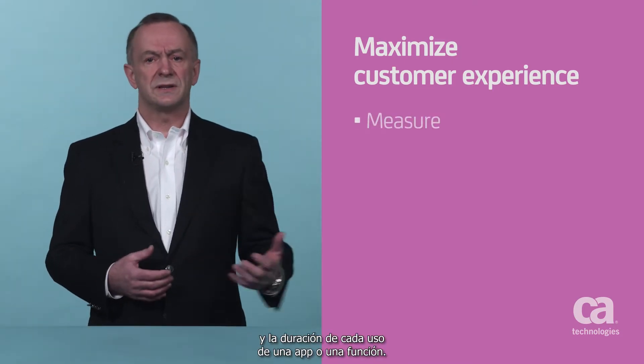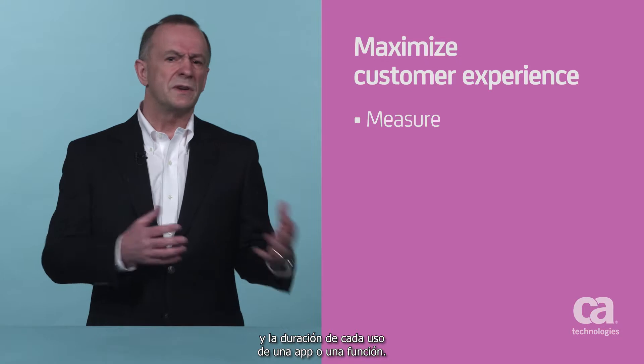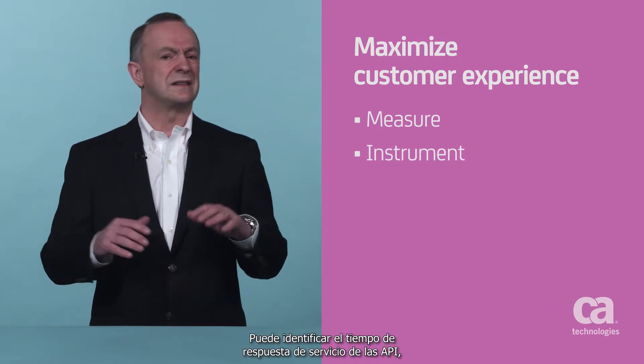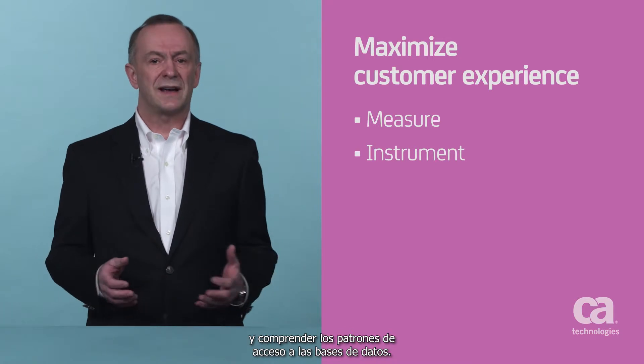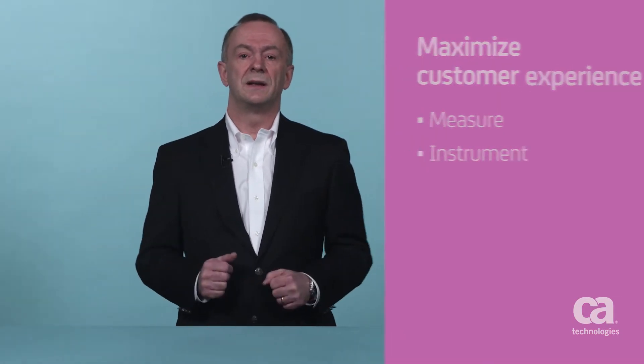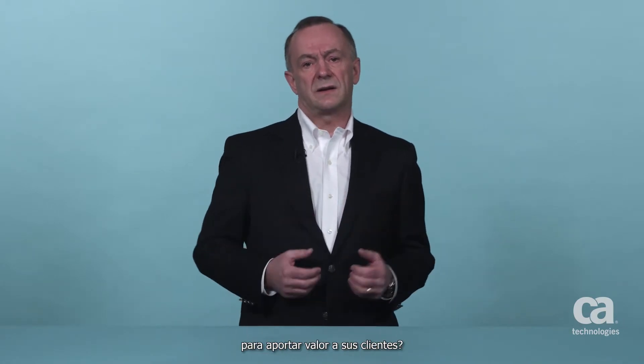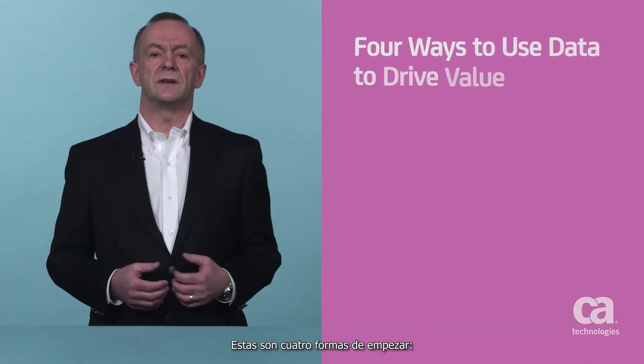You can measure things such as the frequency and duration of each use of an app, or even a feature. You can instrument service response times for APIs, network utilization, database access patterns. Virtually everything in the flow can be instrumented. So, how do you take advantage of all that data to drive value to your customers? Well, here are four ways that you can get started.